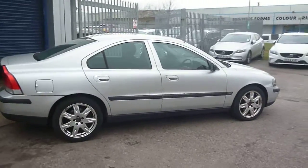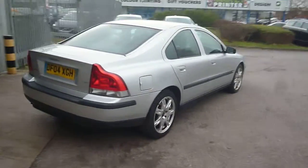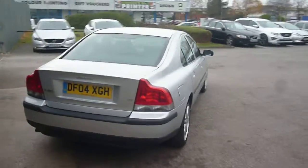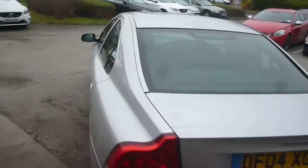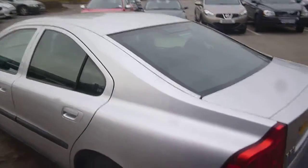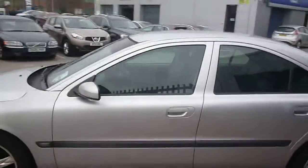The vehicle is finished in a silver metallic with an off-black leather upholstery. It was registered in June of 2004. It's had two owners and a little under 39,000 miles — nice low miles.